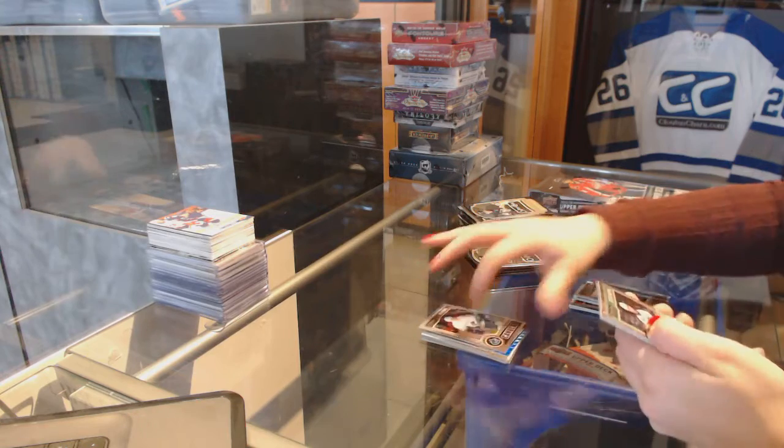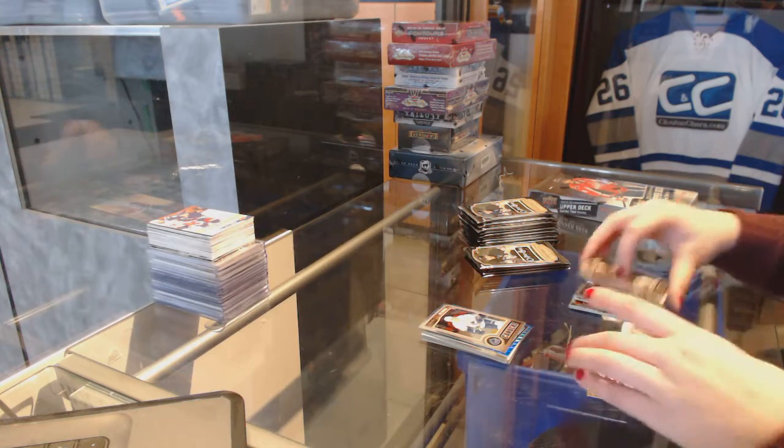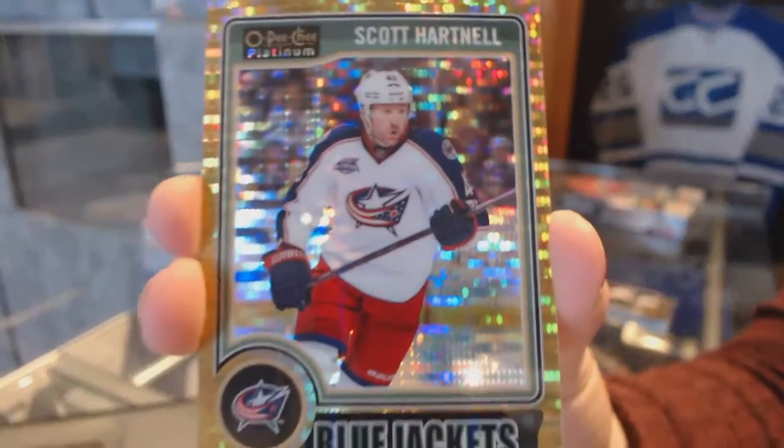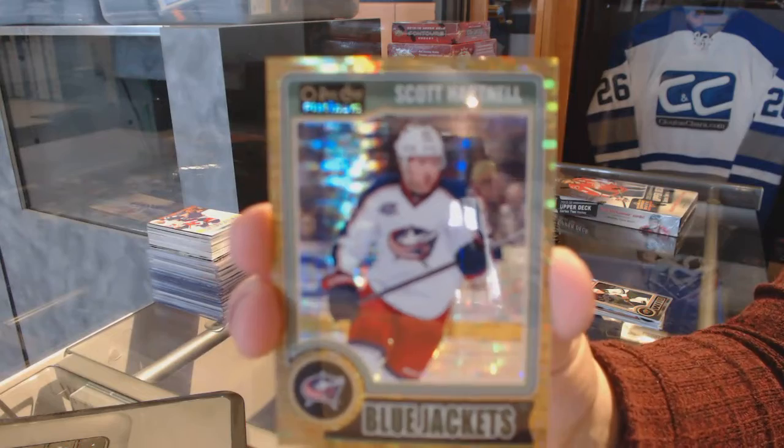Beau Horvat Rookie for the Vancouver Canucks. And we've got a Seismic Gold, numbered to 50 for the Columbus Blue Jackets, Scott Hartnell.